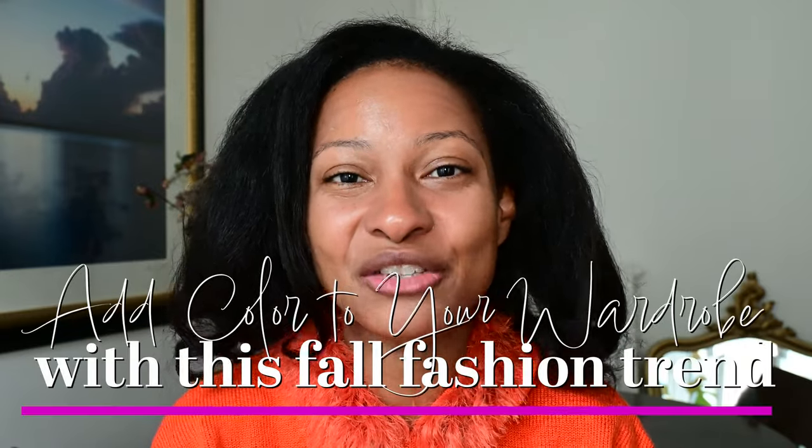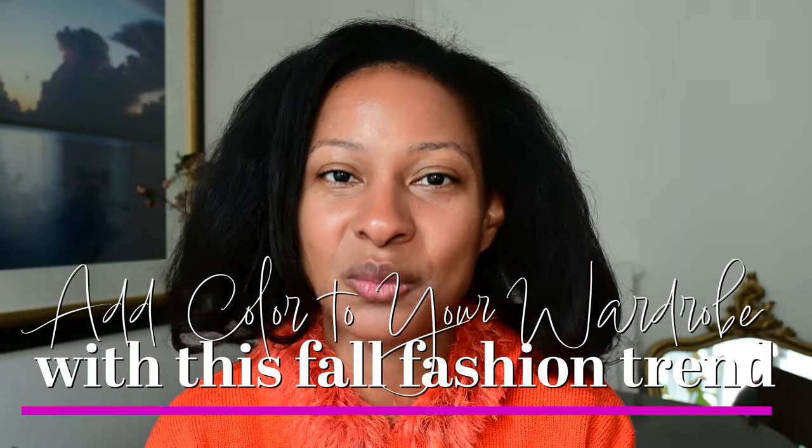Bonjour my lovelies! How are you doing today? My name is Adrielle and I am an American who lives in Paris. Today on this rainy cold fall day — which is so depressing because it was 80 degrees yesterday, gorgeous and sunny, and now fall has arrived and it's gray and rainy — we are going to be talking about how we can use the latest fall fashion trends to add color to your wardrobe.